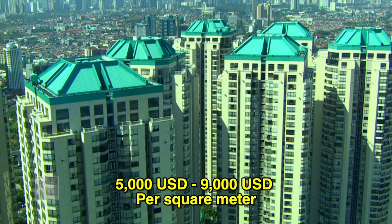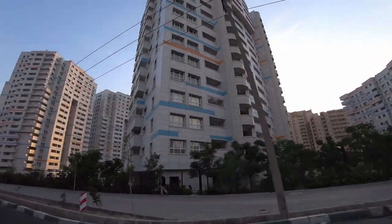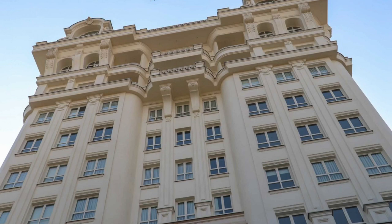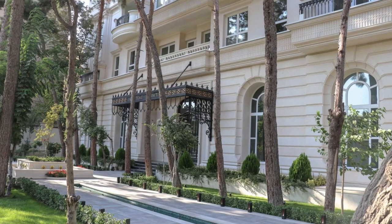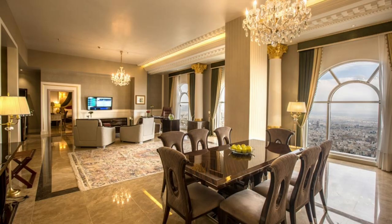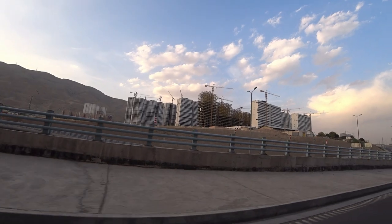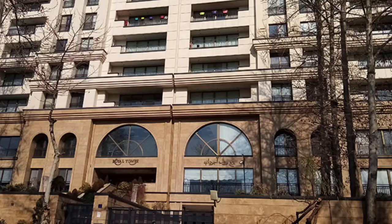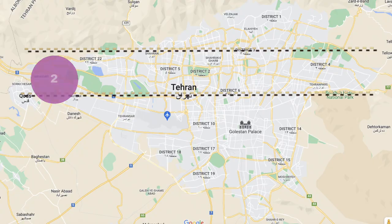You may ask why there is such a price difference. There are several items that are very important in determining the price of a house. One is the age of the apartment — a newer apartment will be more expensive. Other factors include facilities such as elevator and parking, the materials used for building like tiles and wallpapers, the design of kitchen closets, and whether the apartment is in a simple building or a luxury tower.